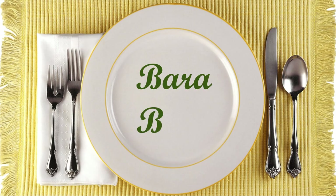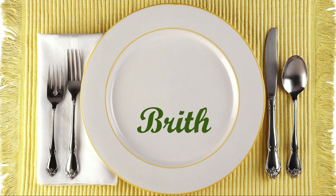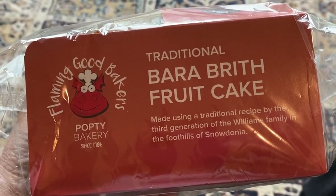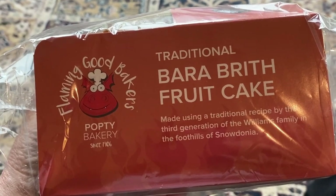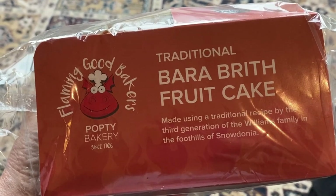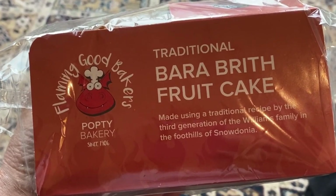Please comment and let me know which of these Welsh foods you have tried and what you think of them, or which ones you'd like to try, and what you think I should try on my next visit to Wales. For one final sweet treat, let's talk about Bara Brith. And now it's time to tick another food off the list of Welsh foods I'm supposed to be trying while I'm here.